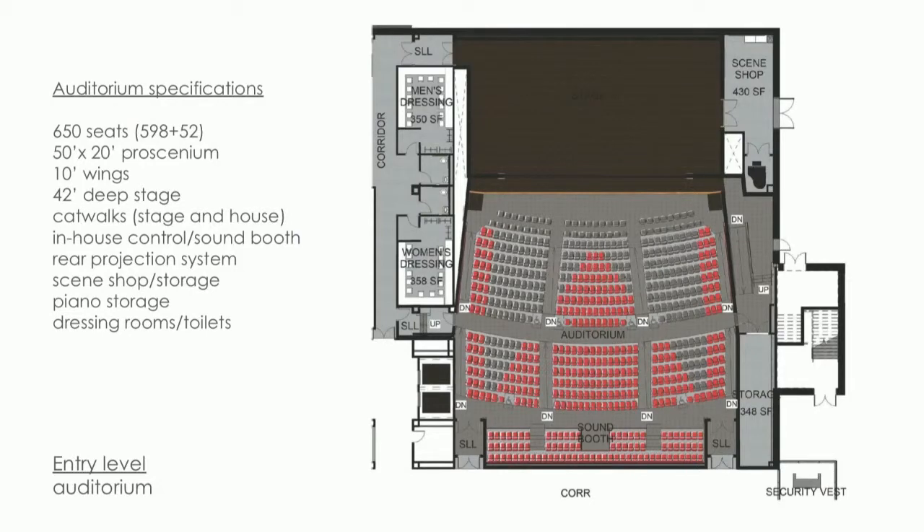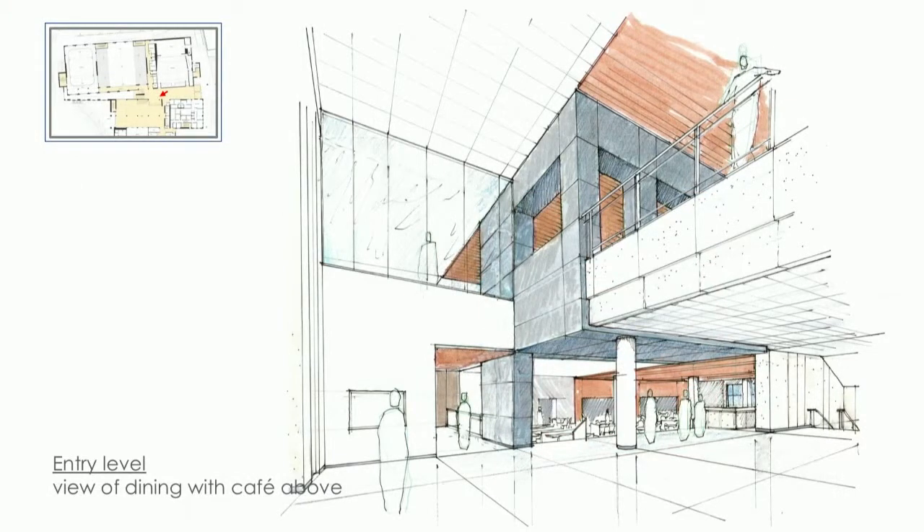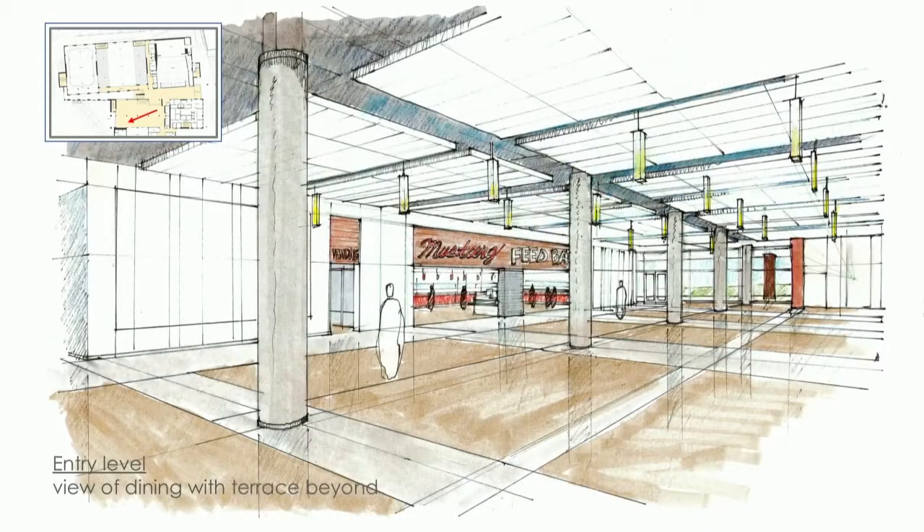The auditorium still has 650 seats, just like last time. Looking down toward the dining room — the dining room is three feet lower than the main level, to align with the floor elevation of the middle school where the two schools connect. The dining area is about 7,100 square feet, enough to seat approximately a third of the student population — about 475 seats.